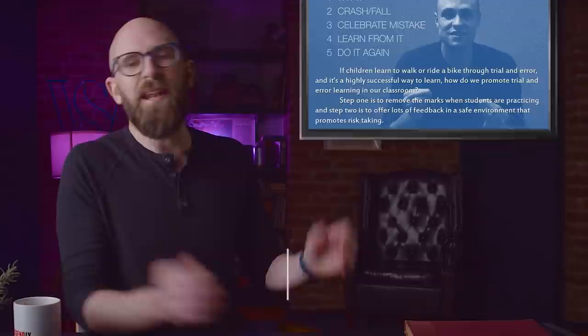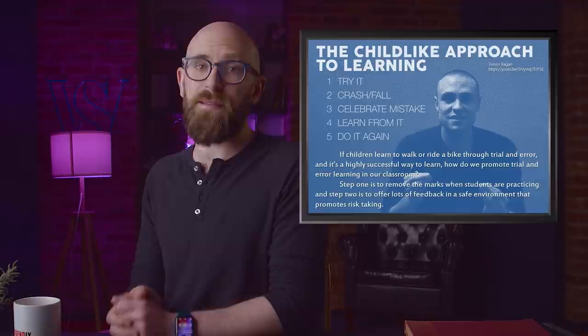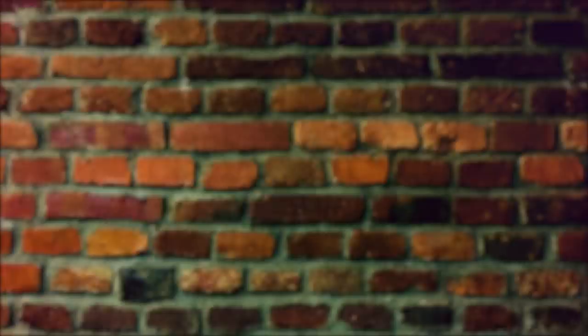Trial and error is one of the best ways to figure things out in life. You have an idea, you test it, and if it doesn't work you try something different. That works well with new recipes, math equations, even relationships — but sometimes a person can test an idea that's just terrible, and even if it ends up being a successful test, the results are still harrowing at best.